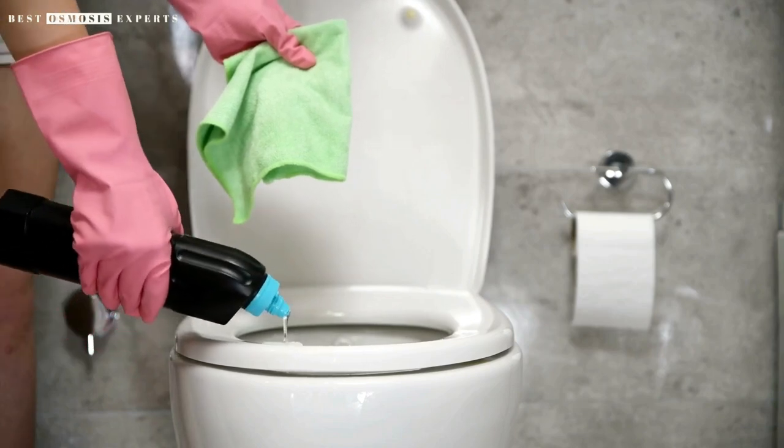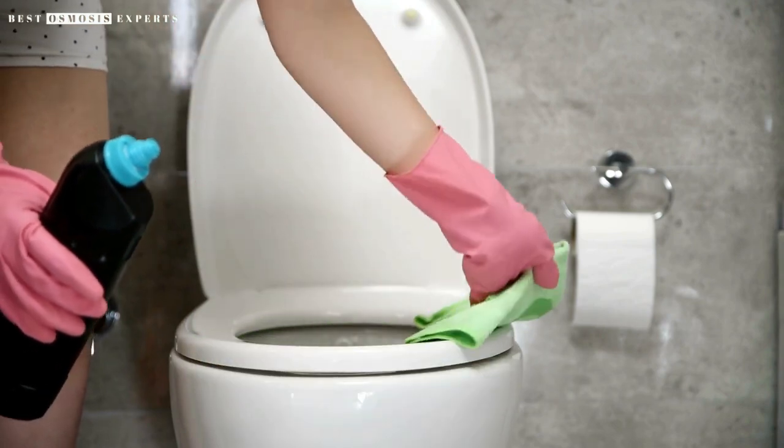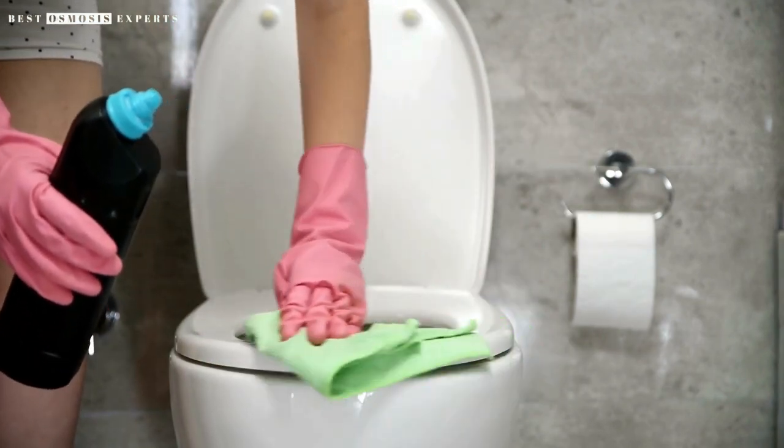Are you tired of dealing with stubborn toilet seat stains? Say goodbye to unsightly marks and hello to a cleaner, more hygienic bathroom with a toilet seat that doesn't stain.